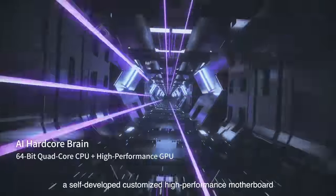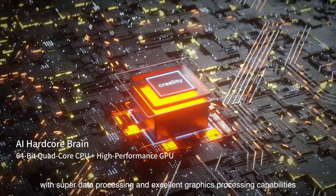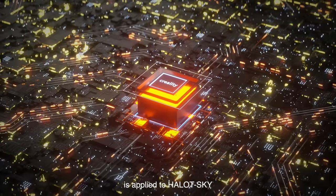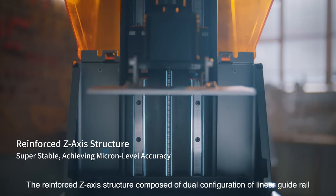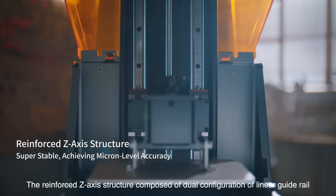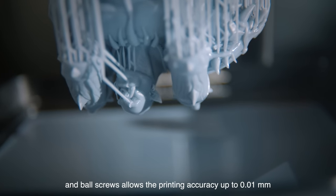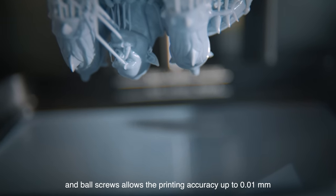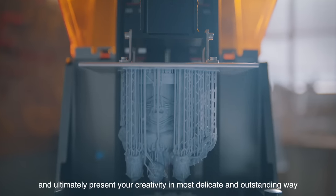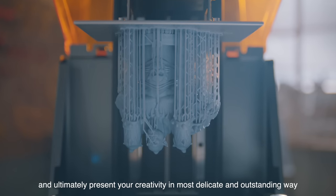A self-developed, customized, high-performance motherboard with super data processing and excellent graphics processing capabilities is applied to Halot Sky. The reinforced Z-axis structure composed of a dual configuration of linear guide rail and ball screws allows printing accuracy up to 0.01 millimeters, which greatly guarantees the stability of printing and ultimately presents your creativity in the most delicate and outstanding way.